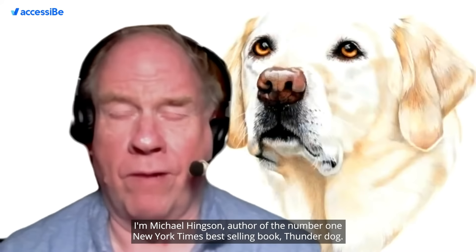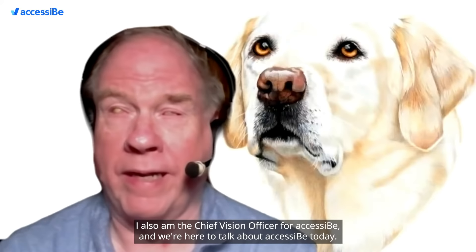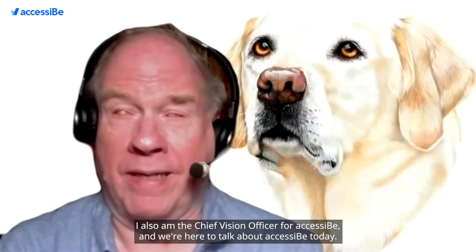Hi there. I'm Michael Hinkson, author of the number one New York Times bestselling book, Thunderdog. I also am the Chief Vision Officer for AccessiBe, and we're here to talk about AccessiBe today.